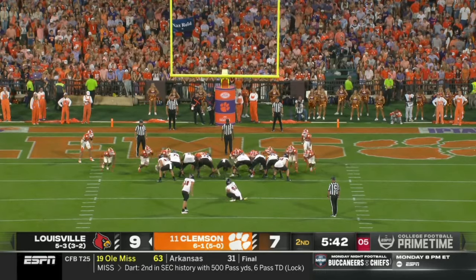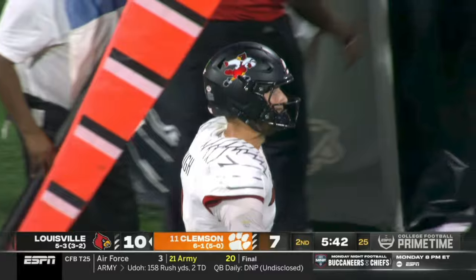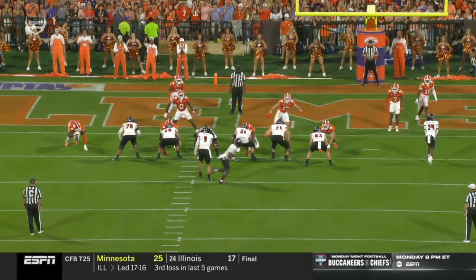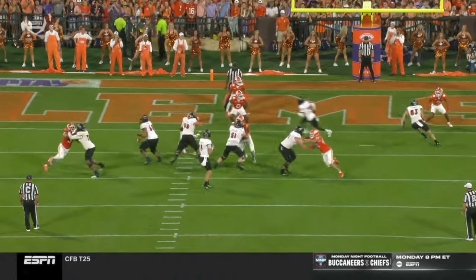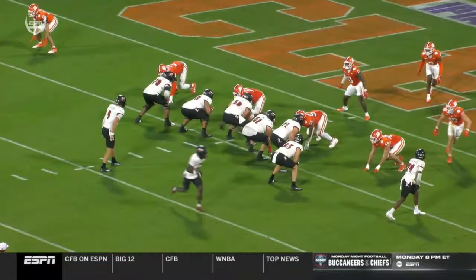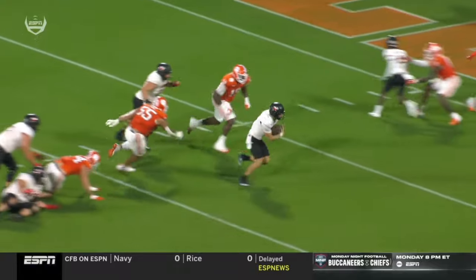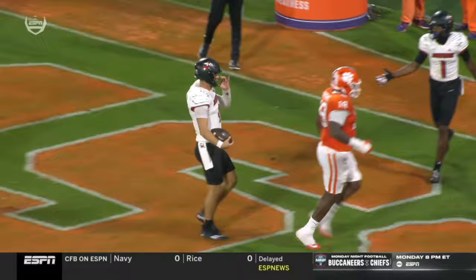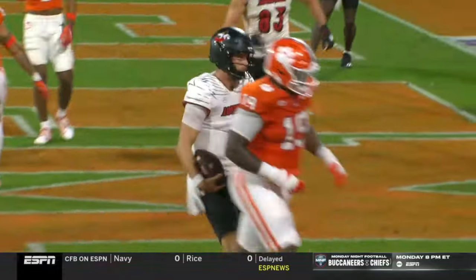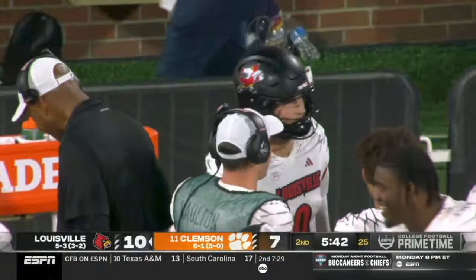Tyler Shuck just absolutely scanning the field, making a great decision — no one is uncovering, the pass protection is good, but he has an escape route. He uses his athletic ability that many people underrate. He's someone who doesn't run the football very much, doesn't break the pocket very much, and then just sells out for the touchdown. That's the 11th rushing touchdown of Tyler Shuck's career, but his first rushing touchdown for Louisville — a memorable one. Just look at the protection up front: they got the double team to the left, he finds an escape route, goes up and over the top of linebacker Barrett Carter. He goes through his progression from right to left, then just tucks the ball — a good decision to not put it in harm's way and get it in the end zone for six.